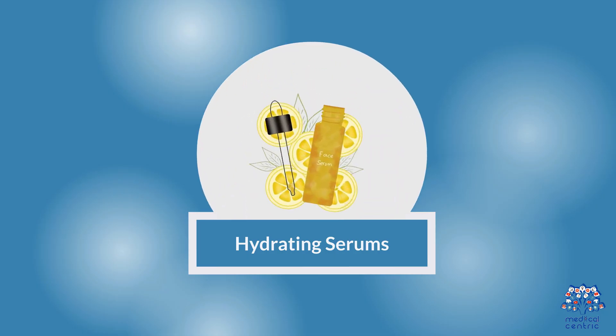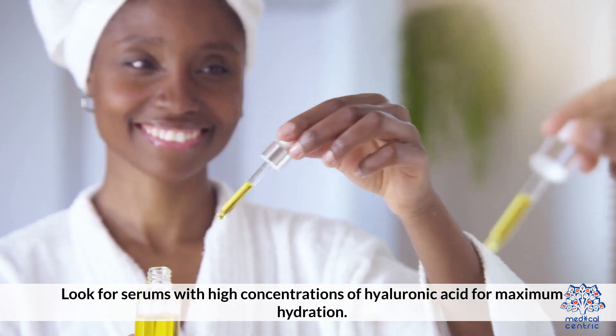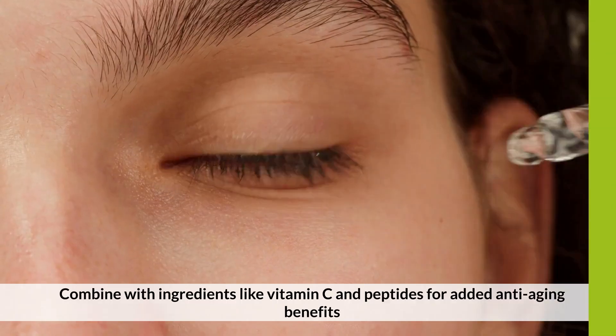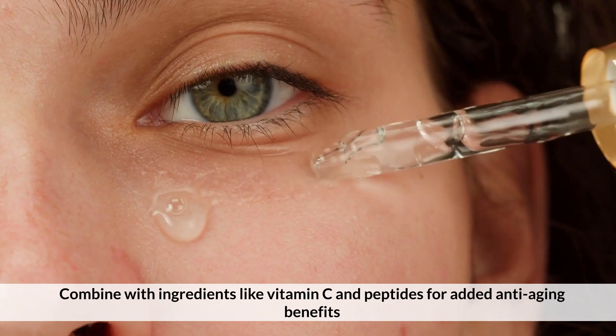Products to Use — Serums: Look for hydrating serums with high concentrations of hyaluronic acid for maximum hydration. For anti-aging benefits, combine with ingredients like vitamin C and peptides.